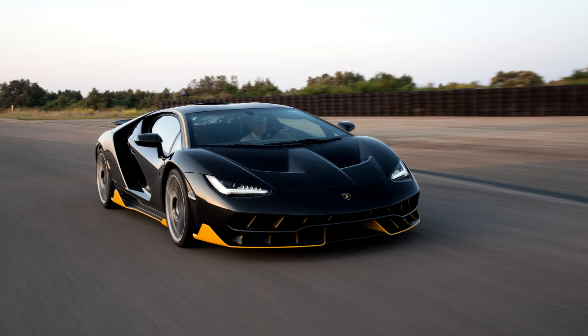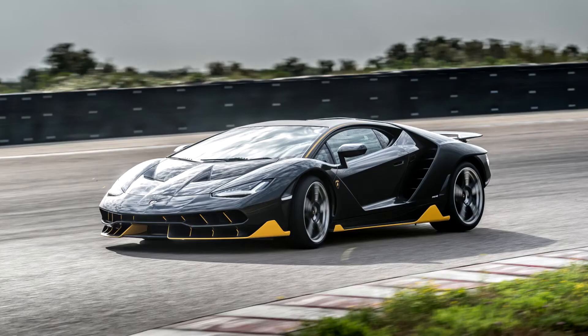Centenario with the doors open at the 2016 Geneva Motor Show. Lamborghini developed the Centenario to showcase the advancement of new technologies and also as a testbed for the development of new Lamborghini models.